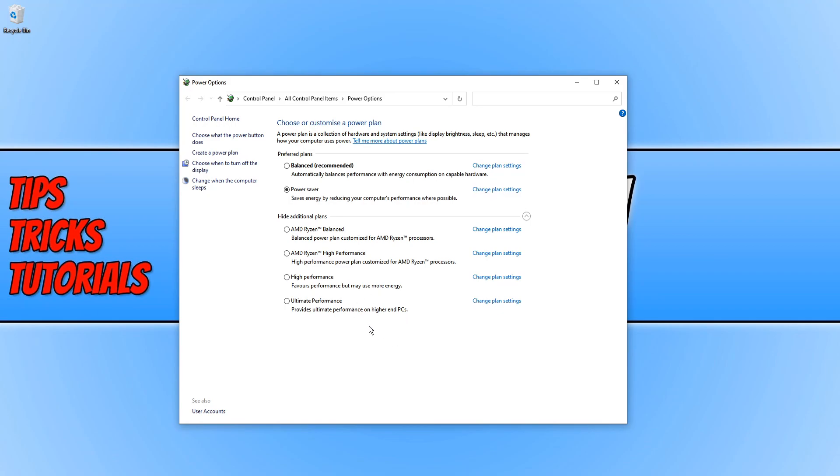You may not have the ultimate performance option because you actually have to enable it. If you want to enable this option — and I highly recommend you do — click on the link in the description below and it will take you to another one of my videos where I show you how to enable it.